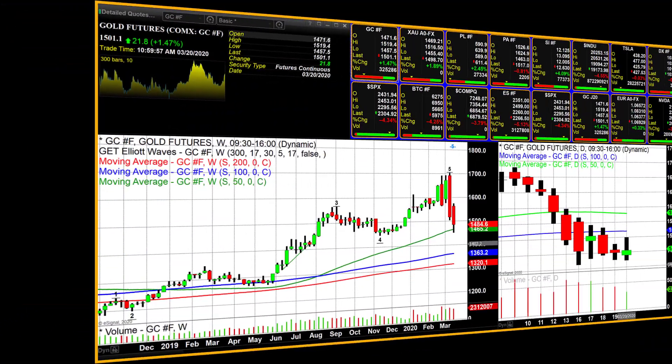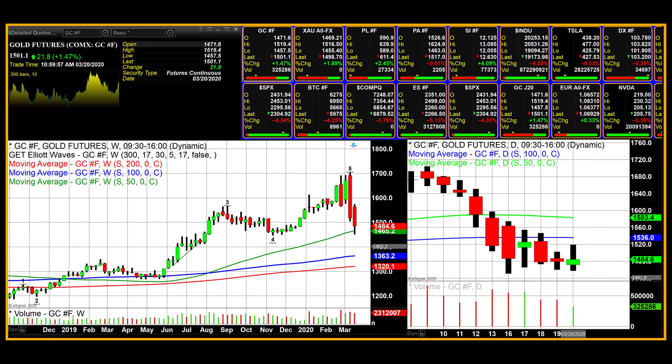We're going to look at a longer-term view of gold today, going back to when it started at about $1,265, up to the top, and then to current data to assess where we think it will go next week. The best roller coaster in the world would not compete with the action we saw over the last two weeks in U.S. equities as well as the precious metals. We did have gold close higher today by a little over $21 at $1,501.10.